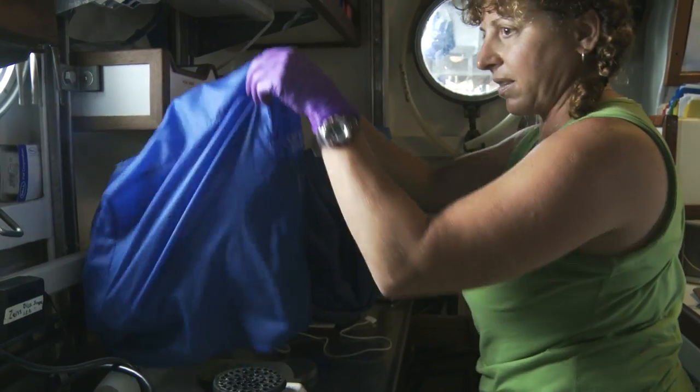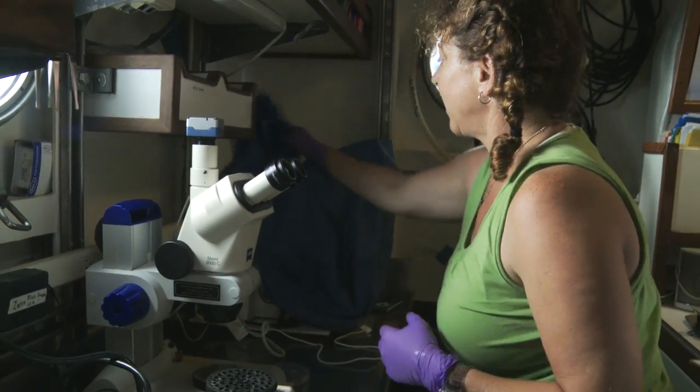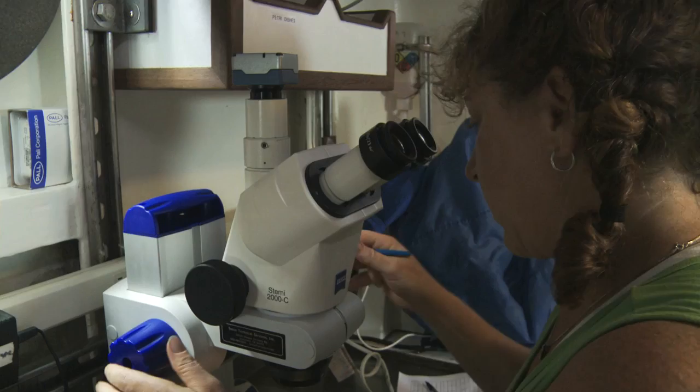The message that we can take back is: how can we help prevent future pollution from reaching areas of the ocean where it doesn't belong?